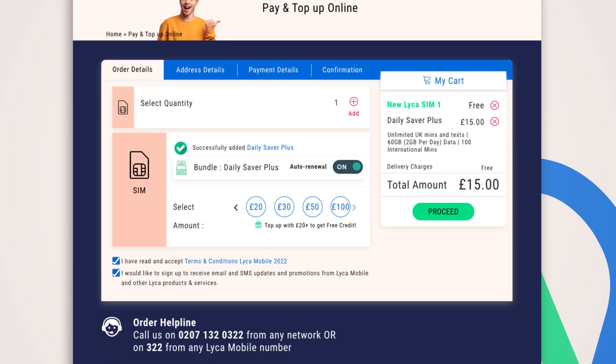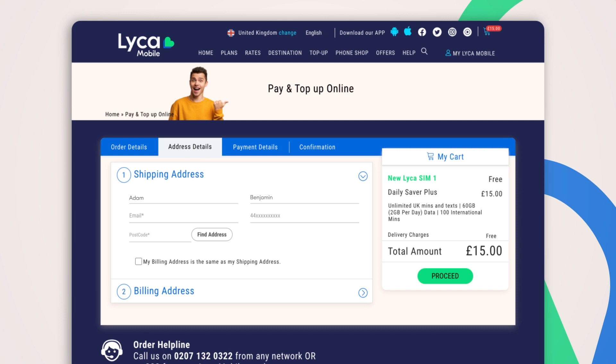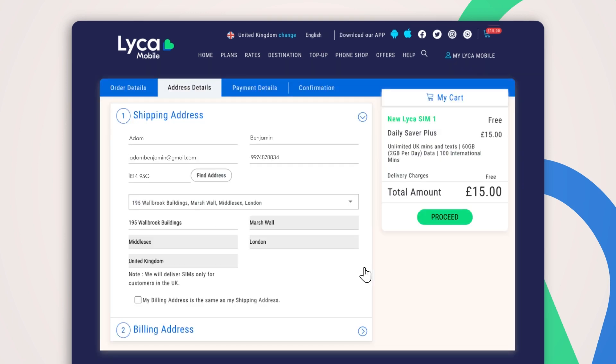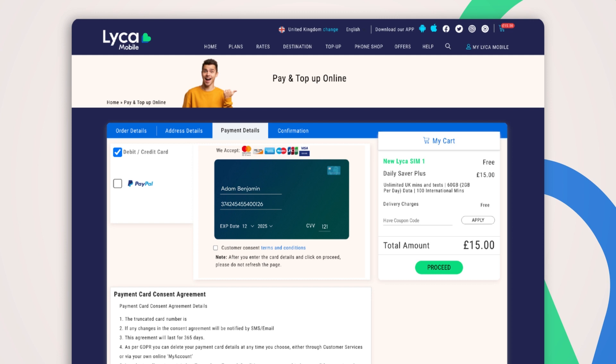Tick the required check boxes and click on the Proceed option. Fill in your shipping and billing address details to proceed to payment. Enter your credit or debit card details or opt for PayPal, and apply a coupon code if any, then click Proceed to confirm and place your order.